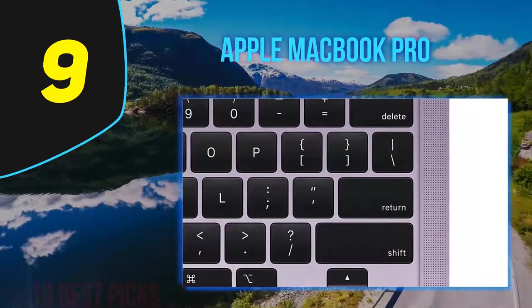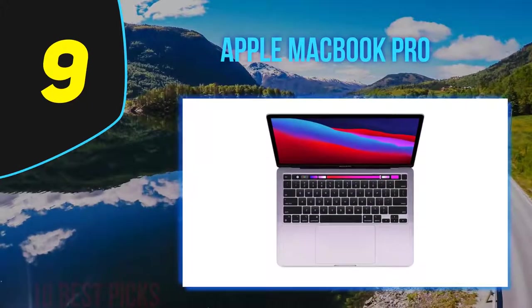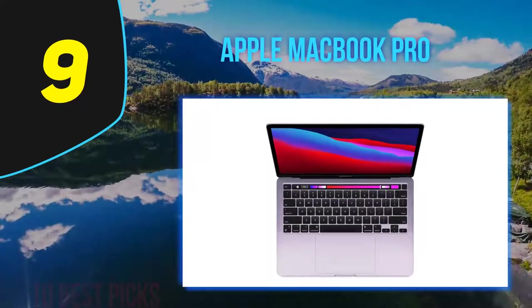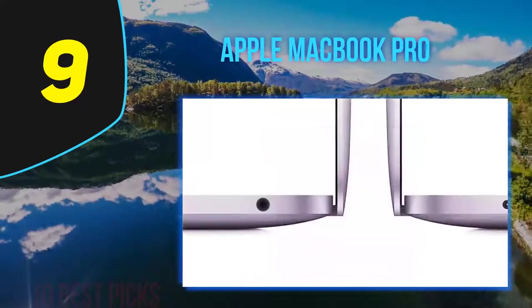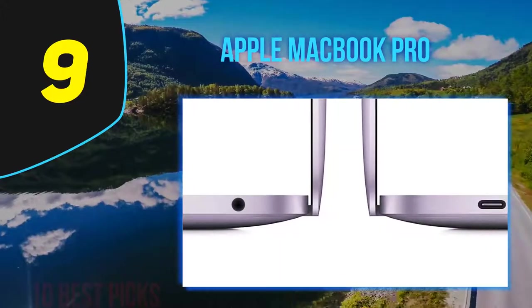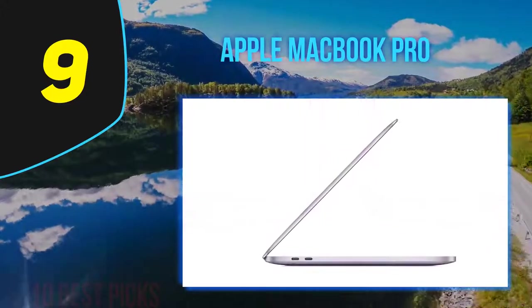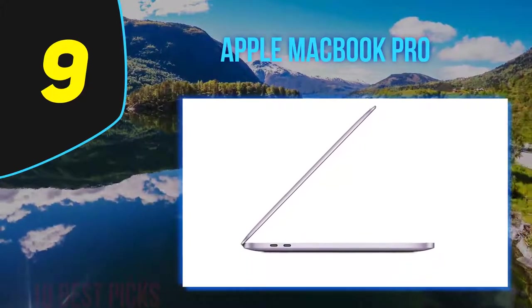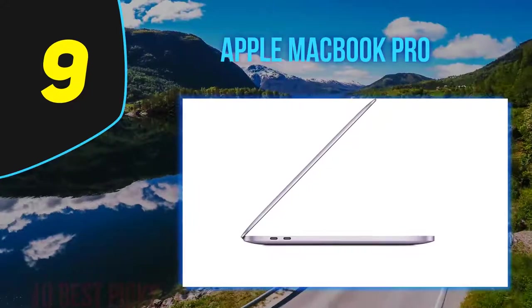Overall, the MacBook Pro has long been a status symbol and the inspiration behind legions of similar Windows devices. With their latest release, they've taken their highly acclaimed series to an entirely new level. Sure, it's expensive and lacks a touchscreen and convertible design, but the MacBook Pro remains the ideal choice for photographers and the long-standing top choice for a good reason.